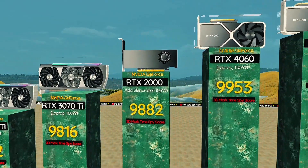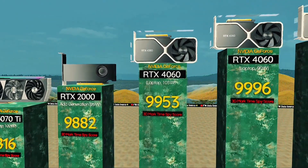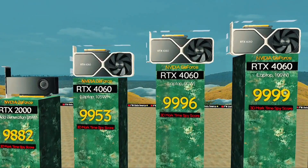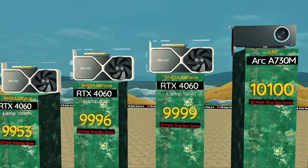RTX 4060, 105 watts — smooth gaming, balanced power. RTX 4060, 90 watts: budget GPU, solid results. RTX 4060, 100 watts: smooth FPS on mid-high settings.